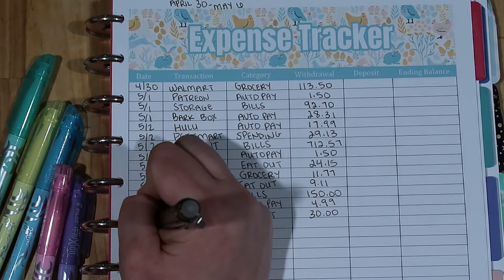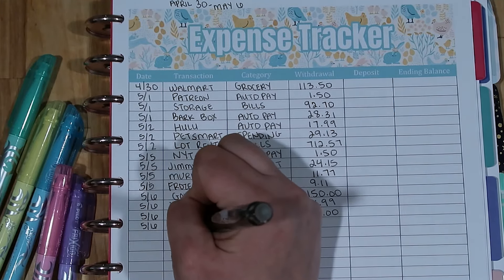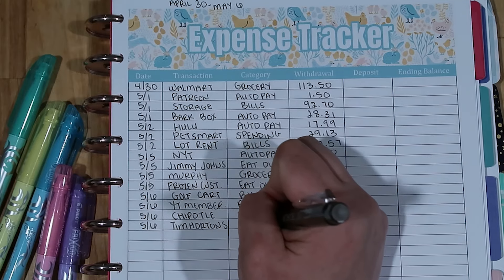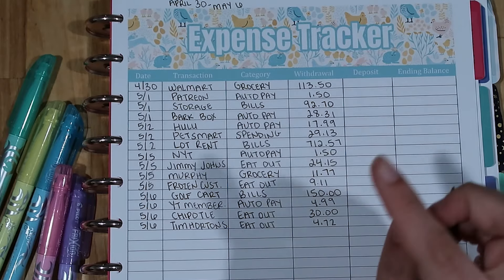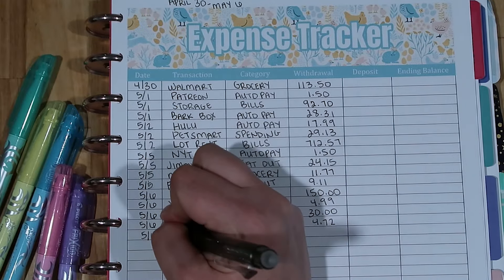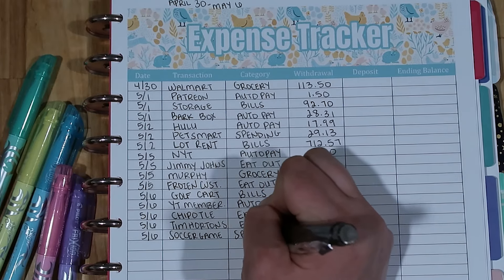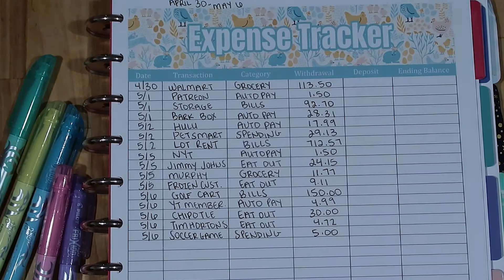He also wanted a smoothie, so he went to Tim Hortons. My son Austin was doing the driving — he's currently getting his driving hours to get his license this summer. We took that out of eating out as well, and it was $4.72. Then, since we were going to his girlfriend's soccer game, he gets in free as a student, but I do not, so I had to pay admission. We took this out of our spending budget and it was $5 — well worth it to support Kenzie.